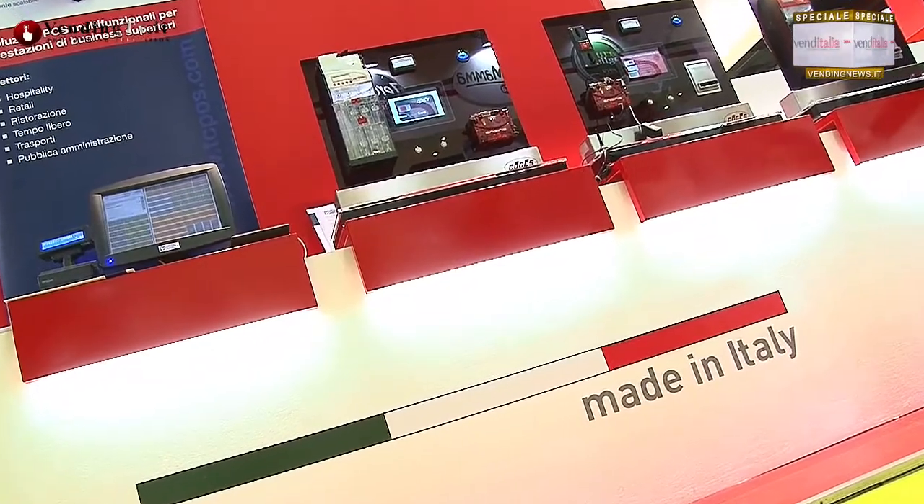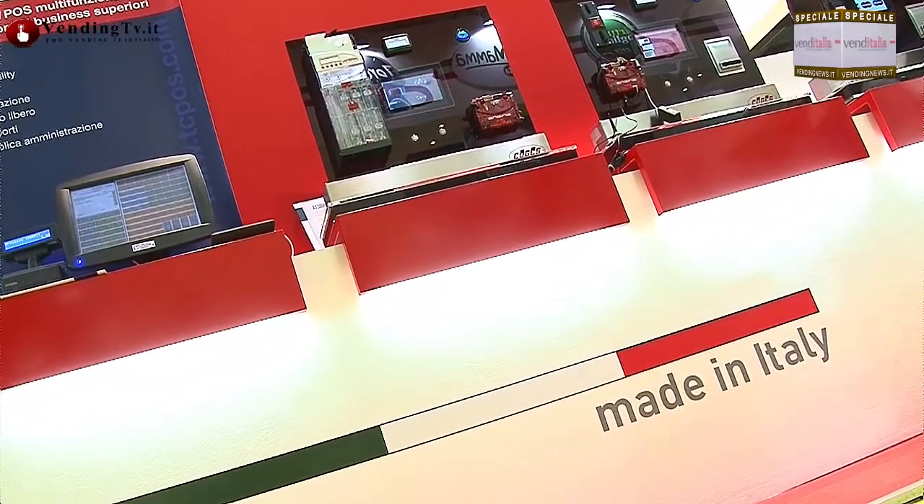Una cosa importantissima, che credo sia una delle cose più importanti: questa è tutta, e dico tutta, tecnologia italiana. Questo è tutto made in Italy. Come ricordiamo nel nostro stand, questo prodotto è sviluppato, ingegnerizzato, prodotto, quindi assemblato tutto in Italia. Ed è uno dei pochi prodotti rimasti nel nostro settore di proprietà e di controllo italiane. È un vanto, un onore per noi rappresentare anche questa parte di tecnologia del vending.